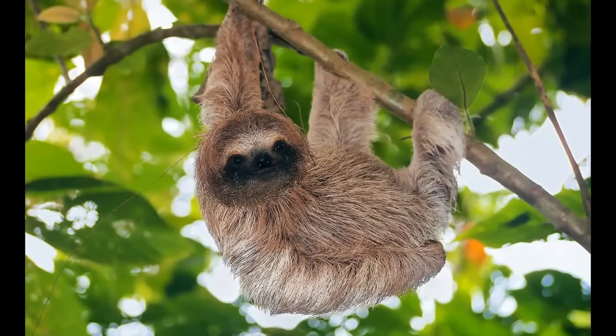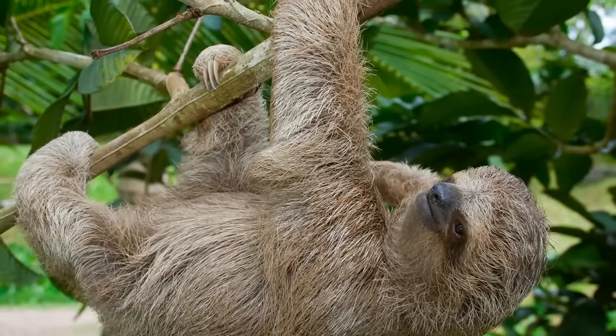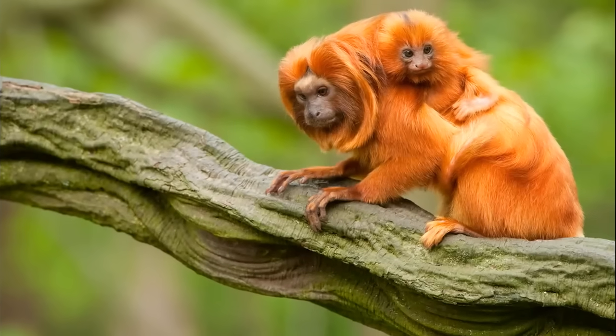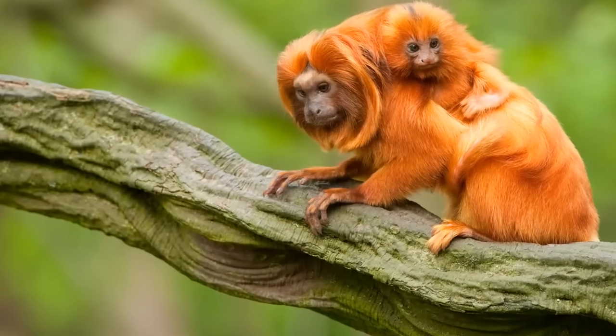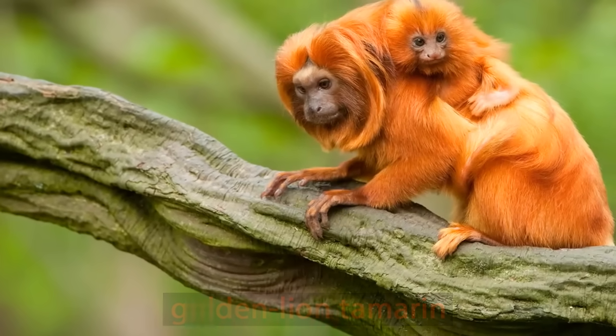Here, you might see this slow-moving sloth, who hangs upside down all day, even to sleep. The emergent layer and the canopy share a lot of the same residents – birds, monkeys, snakes, butterflies and insects.